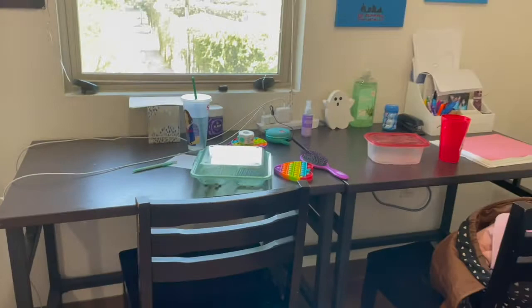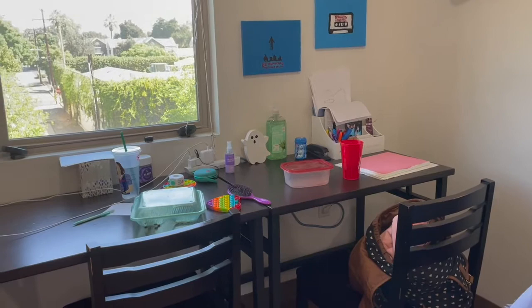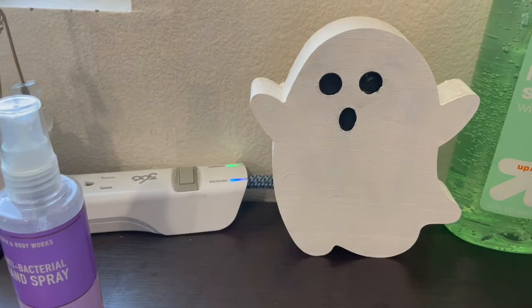Then we have my mega desk. I have a friend sleeping over so some of the stuff on the chair is hers. We have my desk, my to-go box, some little fidget toys, my speaker, and this cute little ghost that I painted. Let me know what you want me to name him because I'll write his name out and display him.